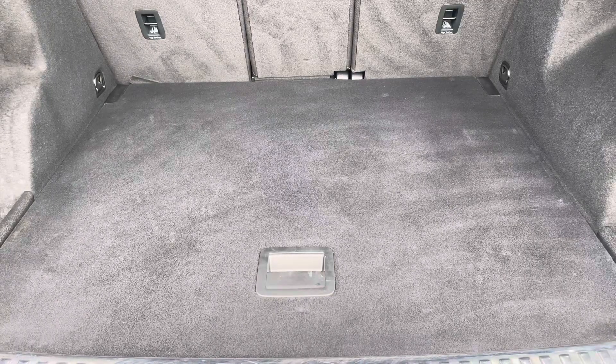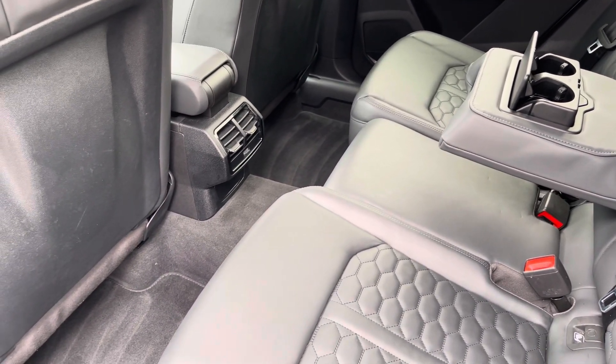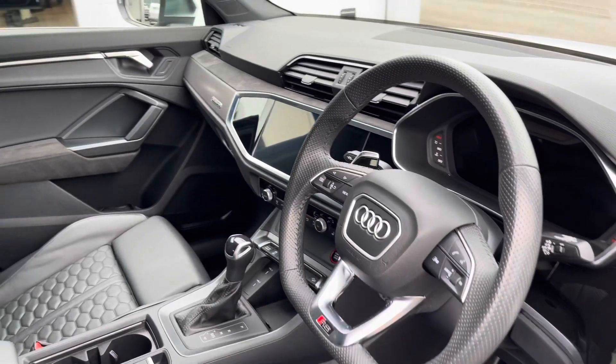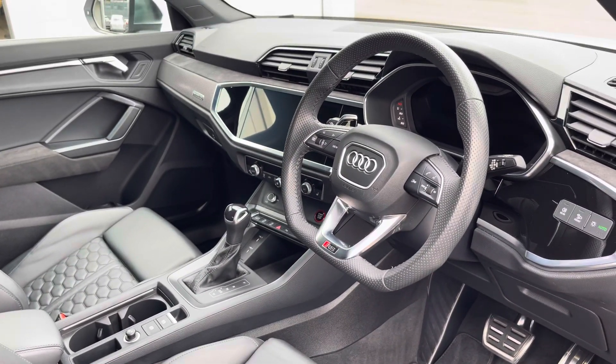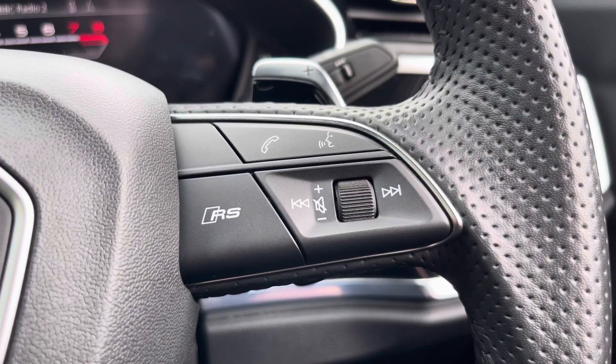Moving into the rear interior now, we can see we can fit up to 3 passengers, with two ISOFIX points and a drop-down armrest also. Moving forward, you have the multifunction steering wheel, with your RS embossed front sports seats, telephone and volume adjustment, and RS mode as well.